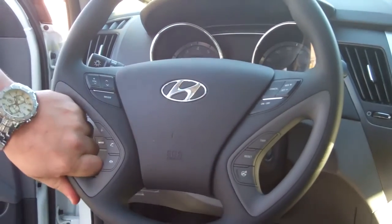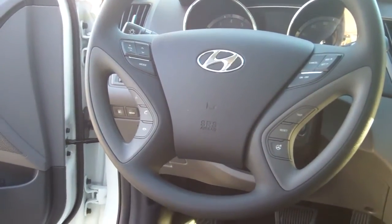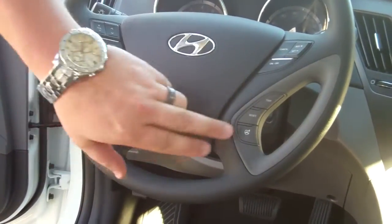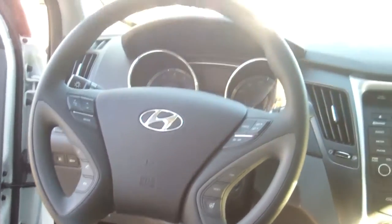On your steering wheel here, for your safety and convenience, you've got radio controls, cruise controls, Bluetooth hands-free with voice recognition and streaming audio. I'm going to set that up before you even leave the lot so you'll be talking hands-free on the way out of here. You've got your trip functions, and adjustable steering that's new for 2014 — you can adjust the sensitivity of your steering wheel to make it fit exactly the way you want it to.